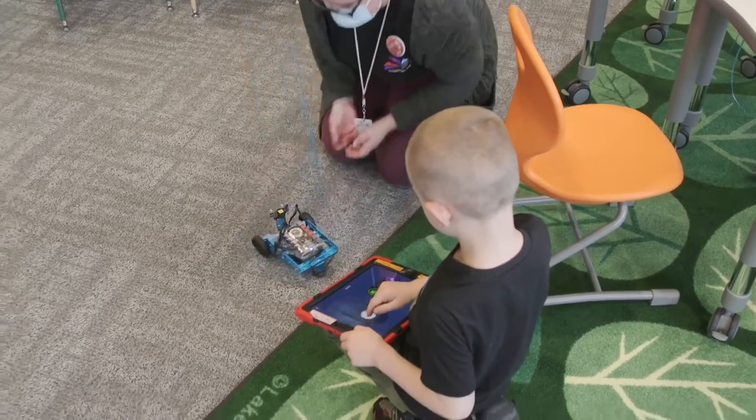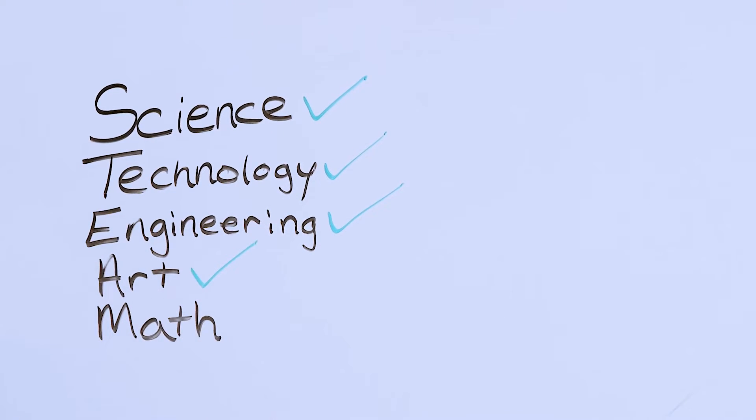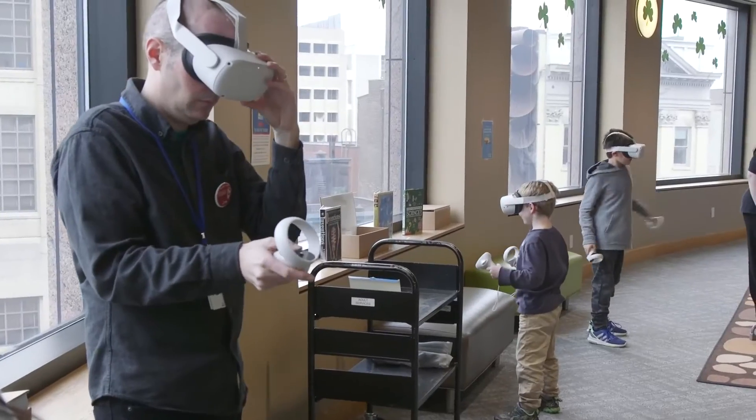We recognize the critical role that science, technology, engineering, arts, and mathematics — or STEAM — will play in our community's future, impacting us socially, economically, and especially in our quality of life.